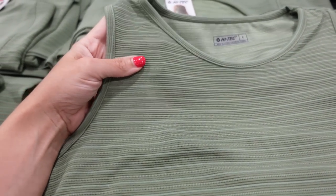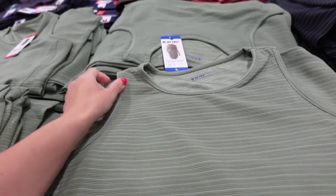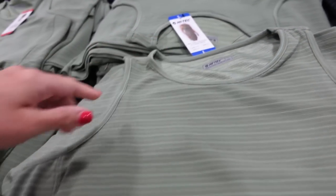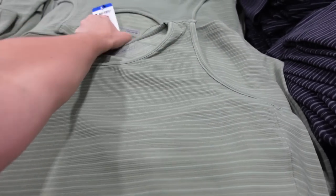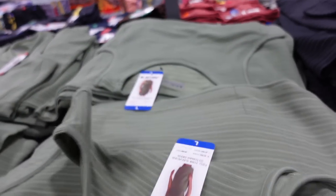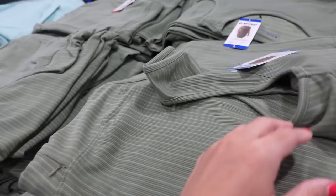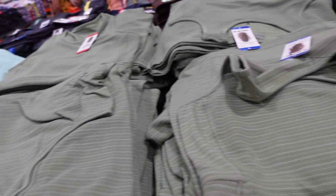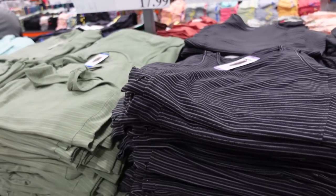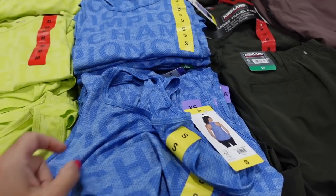New from High Tech — these are actually dresses, not tops. They're two-tone sleeveless ottoman dresses with a zippered pocket, good length, and a little logo. Comes in green, teal stripe, black and gray. They're $17.98.